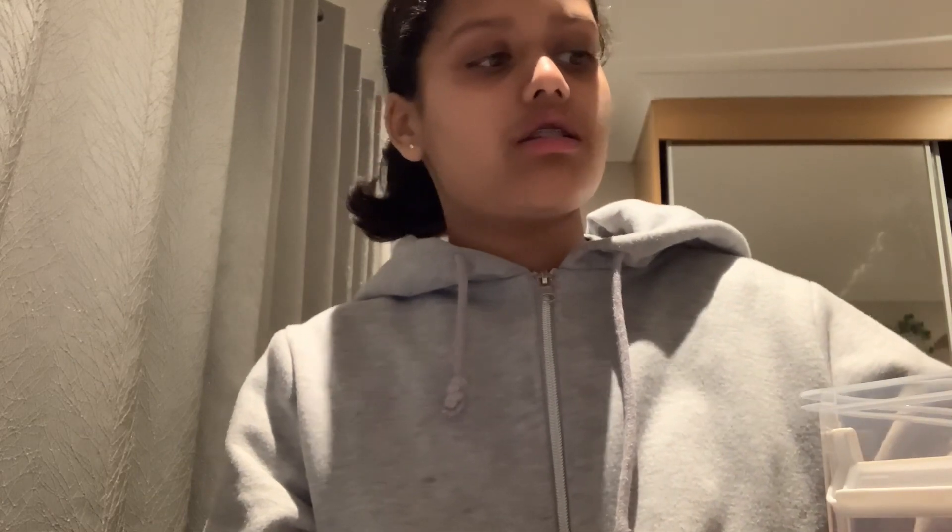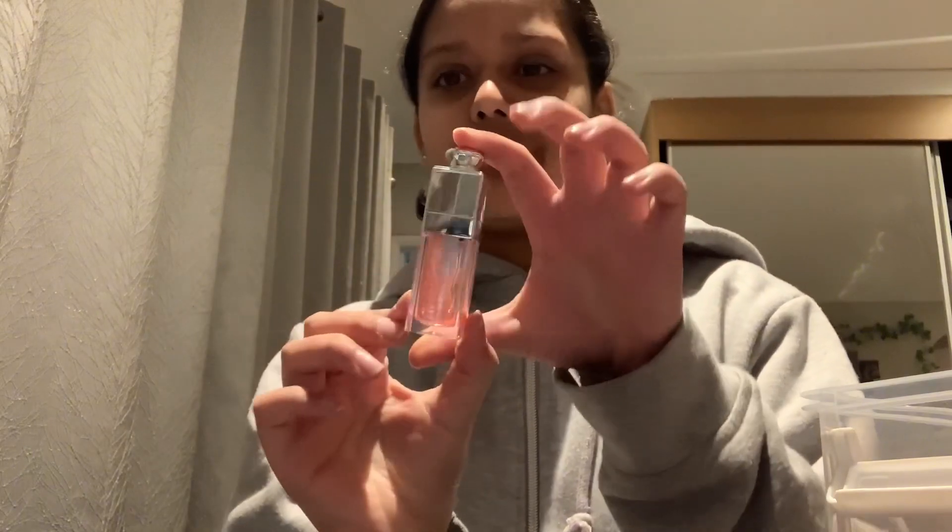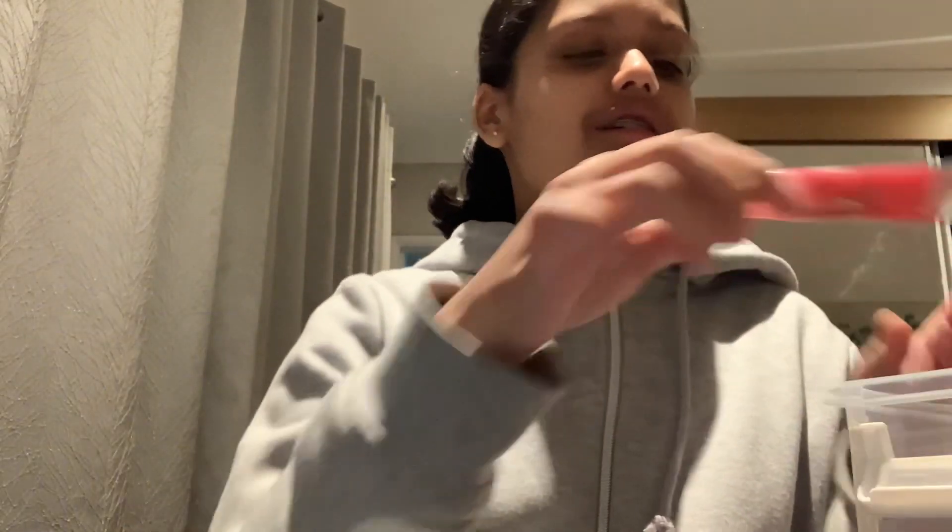Now I'm going to show you my lip glosses. So this is a lip gloss with oil and it's from Temu — it's not from Dior, it's a fake version of Dior, but it's actually really good. It actually stays long on your lips.